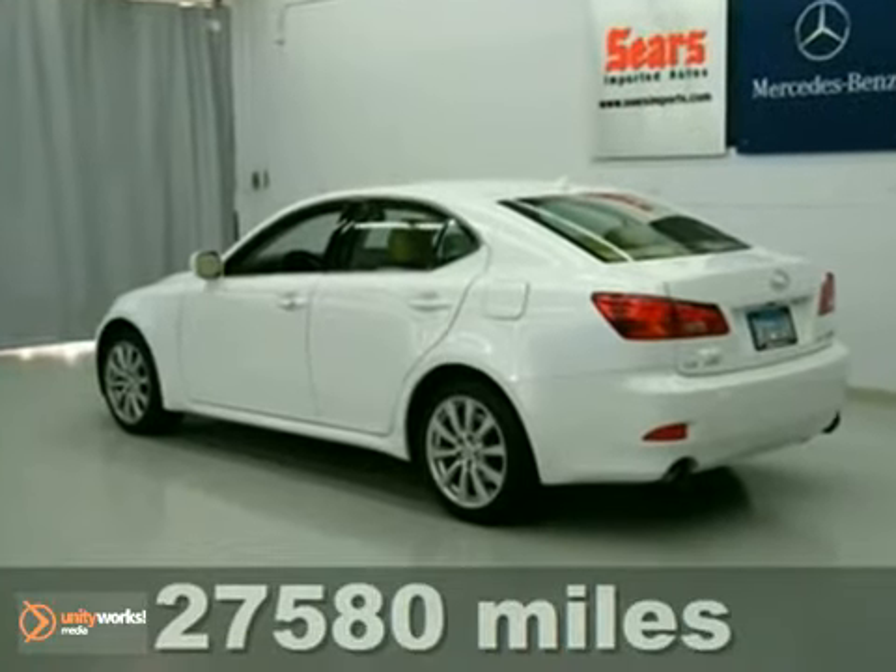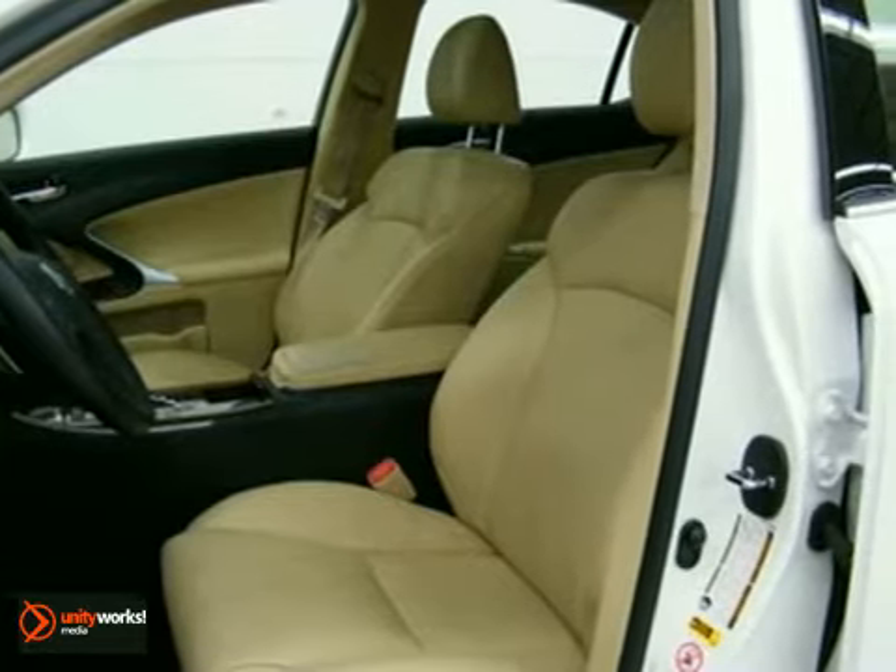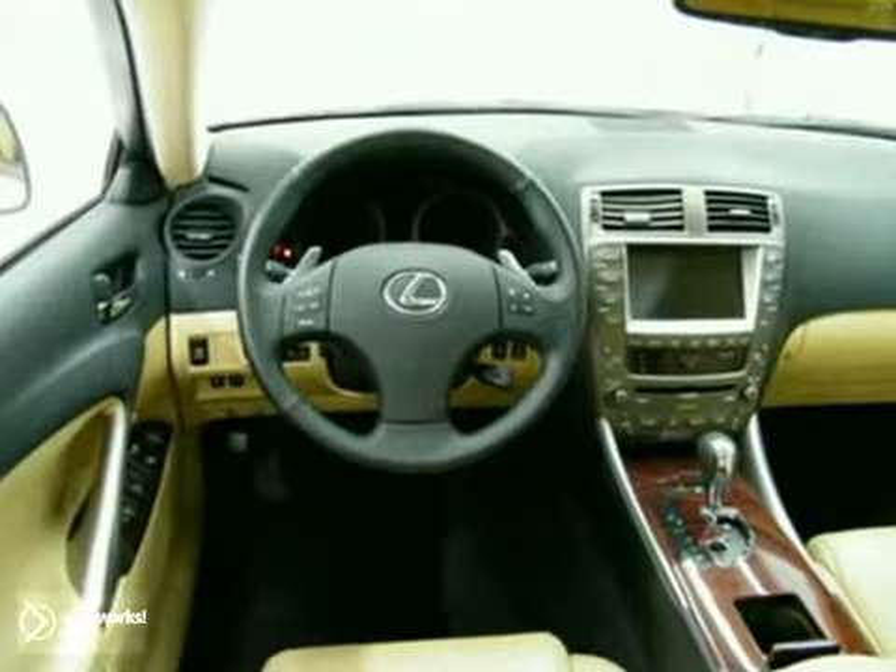Standard safety features include braking assist, front and rear stabilizer bars, dual front airbags, side airbags, four-wheel anti-lock brakes, and stability and traction control.